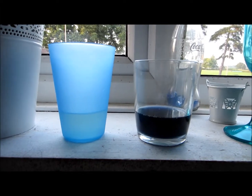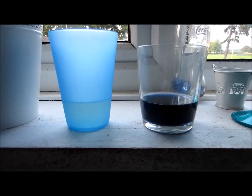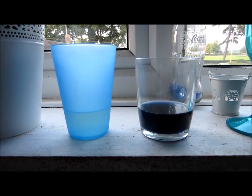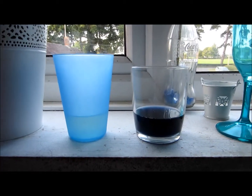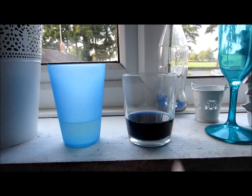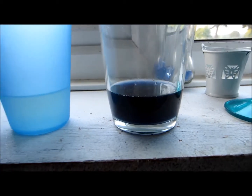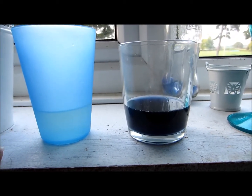Hey guys, so I'm going — this is my red cabbage gender test that I promised you guys I'd do. I got my mum to cook some red cabbage that we had for dinner last night, and this is the juice from it. It looks really blue, if you can see that, which is weird because it's like more purpley really.